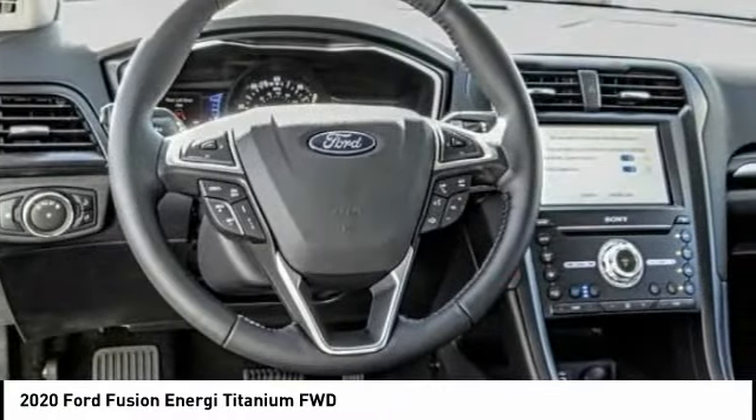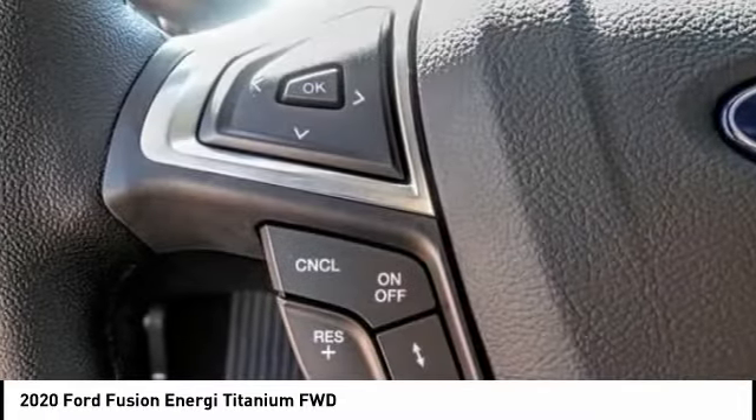This vehicle has less than 100 miles. Searching for a dependable vehicle that looks great too? You found it — so stop in today.